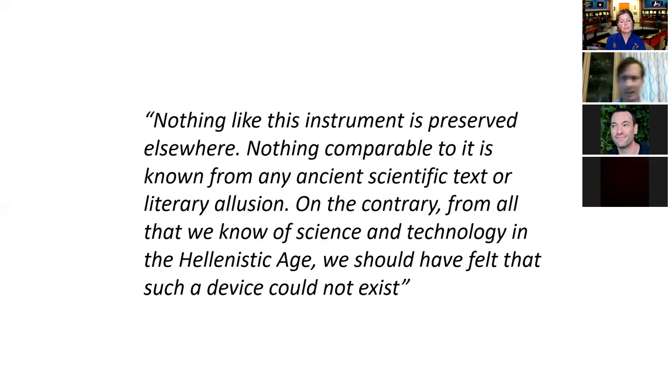The point about nobody writing about the mechanism — some people have argued this more recently. They've said Cicero, around this time, is talking about Archimedes building an orrery. An orrery is a wonderful thing — a physical 3D model of the planets moving around. But it's a hell of a lot different to a computer that will tell you what they'll do.